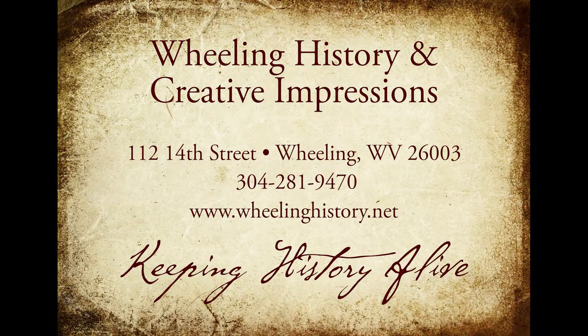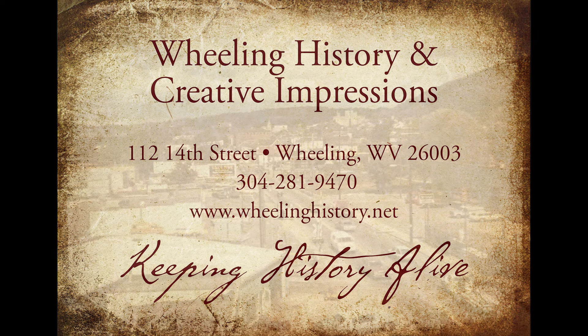I like Wheeling history. Here's a new story dissecting Wheeling from Creative Impressions and Wheeling History.